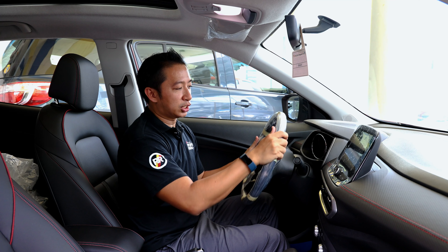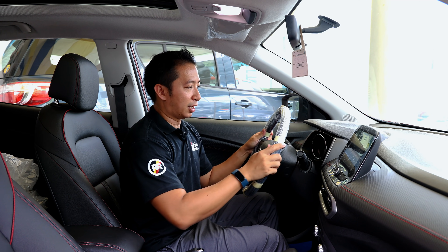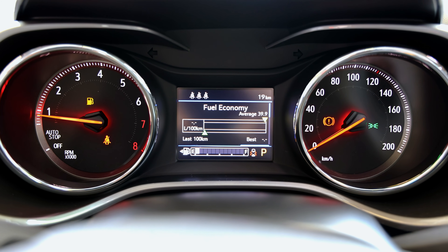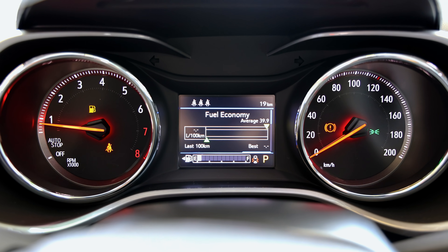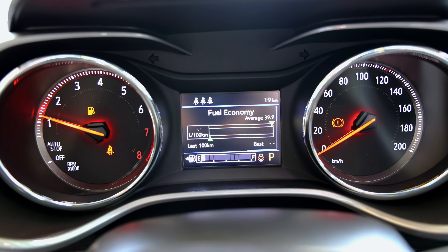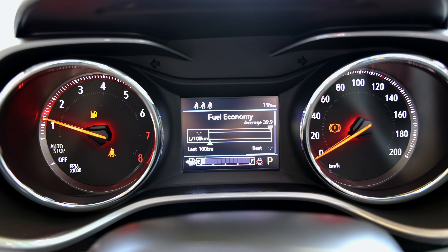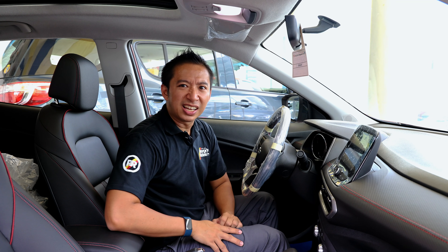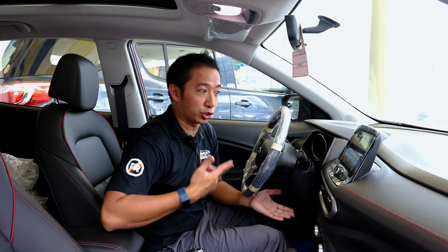When you look at the gauge cluster, it's a mix of analog gauges with a colored multi-information display in the middle showing your vital vehicle information. Another thing I'm noticeably missing here is the engine temperature gauge — the multi-information display doesn't show that. Maybe it's just the Tito in me, but I am a little bit worried about cars that don't come with an engine temperature gauge. However, this is a Chevrolet, so I guess this thing doesn't really overheat, making it probably redundant.